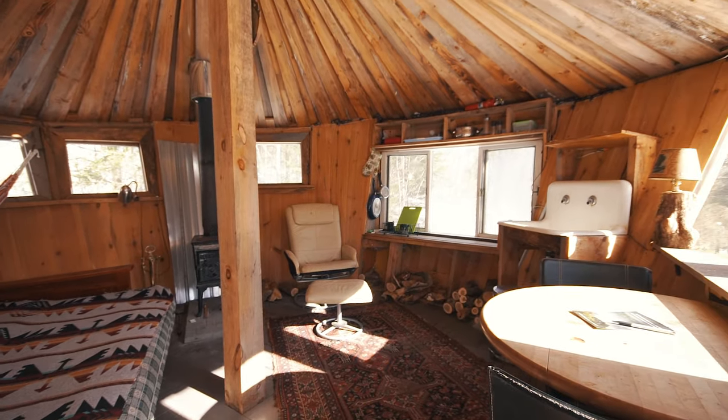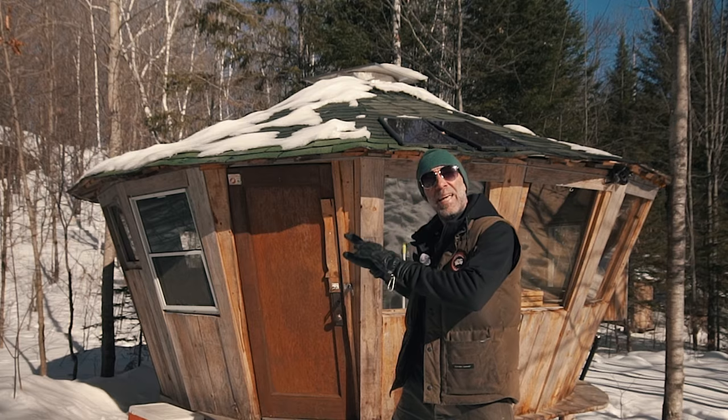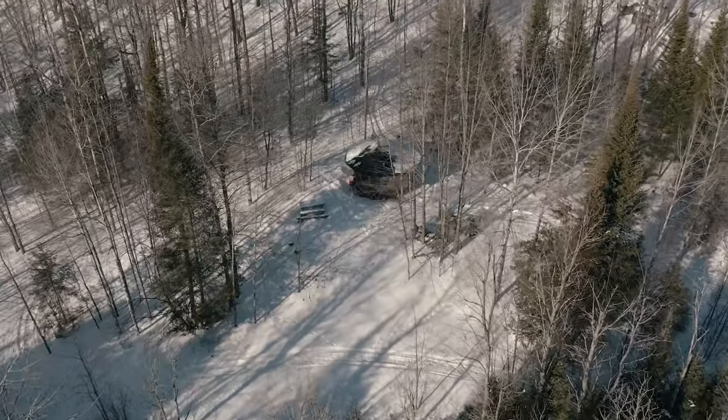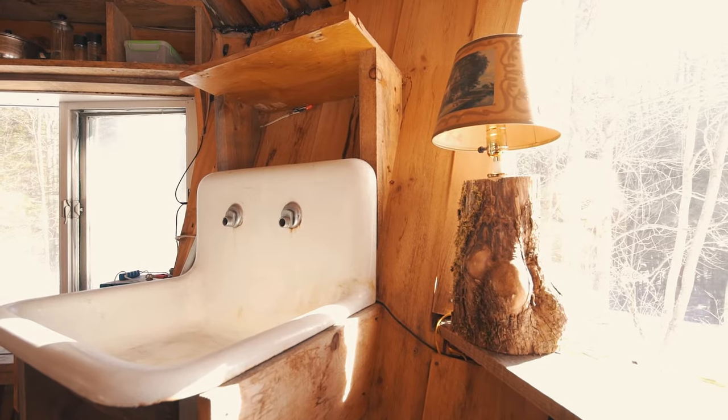Everything here is off grid, but this is our most rustic cabin. It actually doesn't have a toilet or kitchen inside. It's got an outhouse over there and a gray water system for the sink.